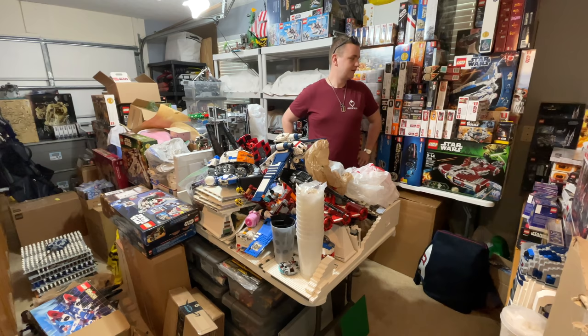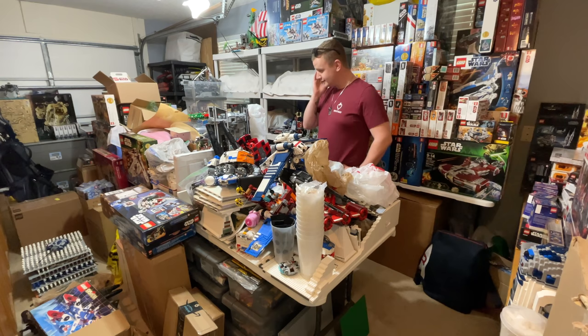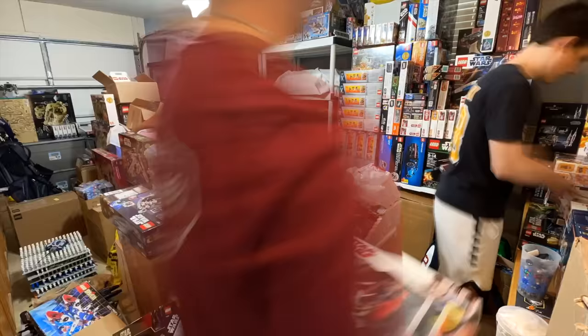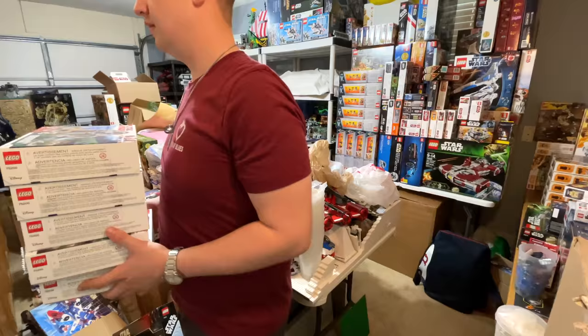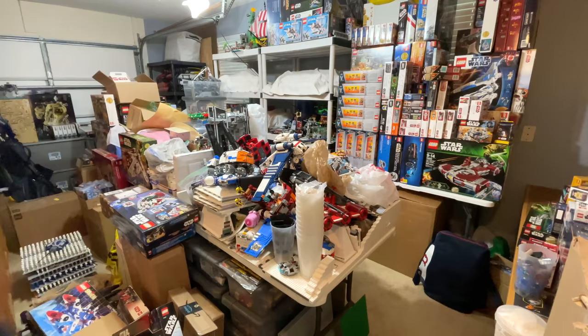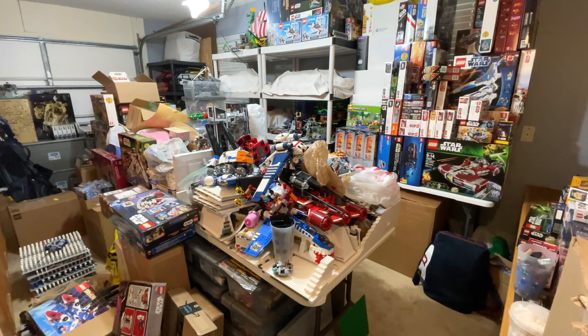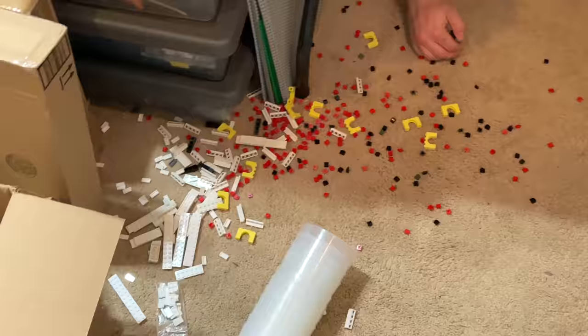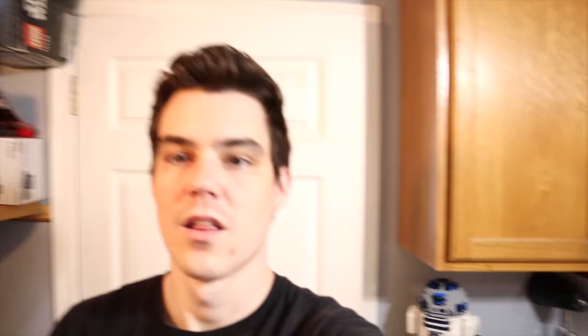Zachary's here to help me unbury my hoarding self. God, there's so much. This is healthy, right? I've been working on this for a hot minute — it's been like another hour or two since you last saw anything. Oh boy, does it look good. A ton of stuff has been done.